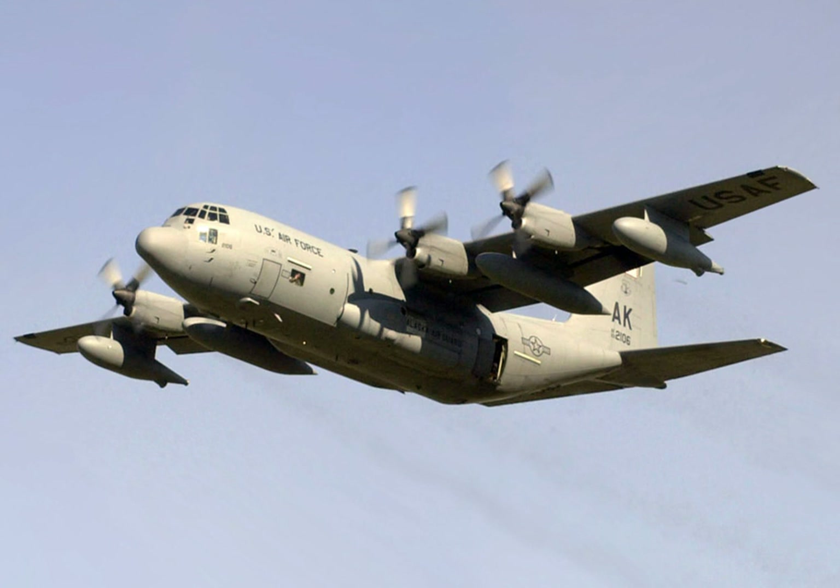The Lockheed HC-130 is an extended-range, search-and-rescue (SAR), combat search-and-rescue version of the C-130 Hercules military transport aircraft, with two different versions operated by two separate services in the U.S. Armed Forces.